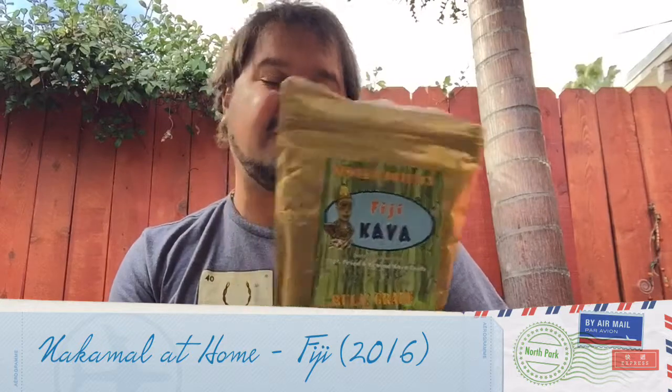And I'll be doing an extended written review that comes underneath the video. Read that when you're done watching the video, or just watch the video, or just read that — do whatever you want. Anyways, this is the Nakamal at Home Fiji Kava. I got a half kilo here. They sell one of the better presented Kavas out there — good bags, thick, good material. It's easily resealable. I keep these things in my cupboard for months and months and months and they still have the same effects.